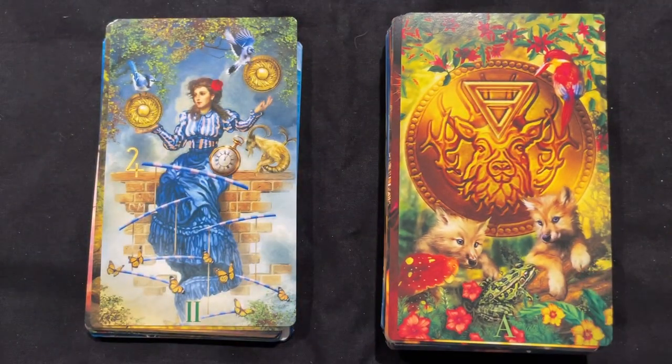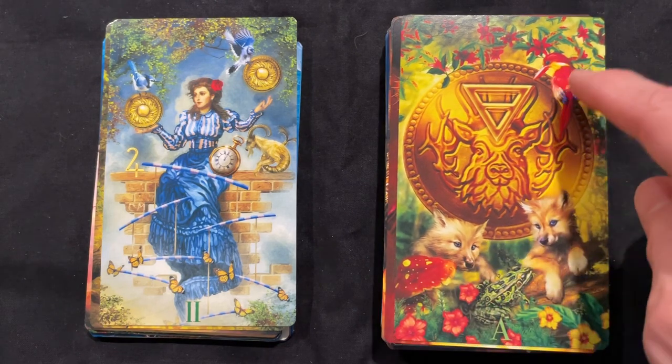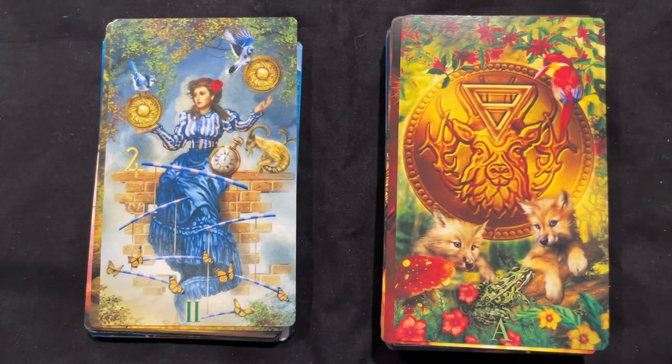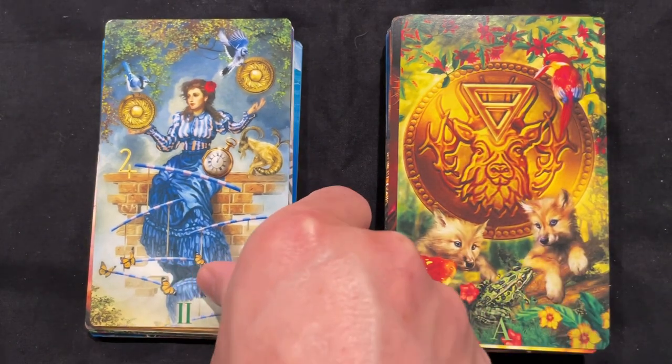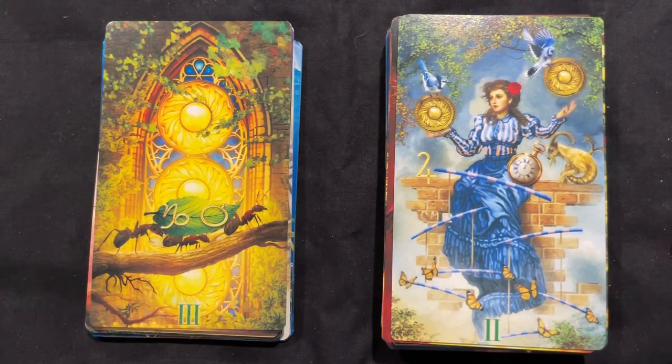Now we're coming to the Cups. I love the animals — the frog, the shrooms, a little bit of maybe a woodpecker or an implied hummingbird. I like all of the animal action within that.